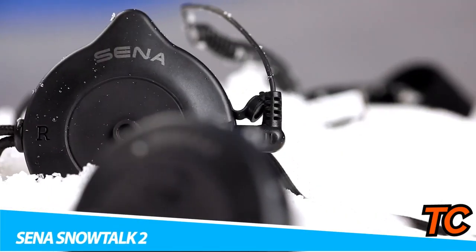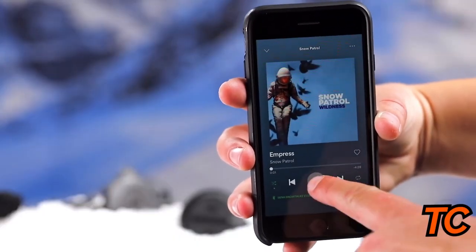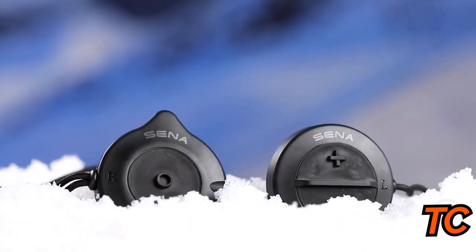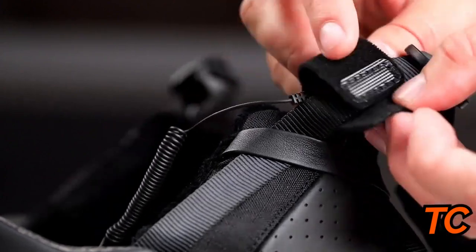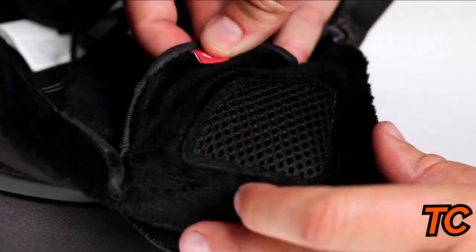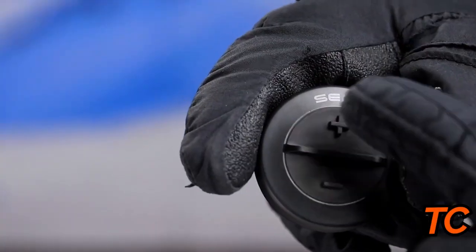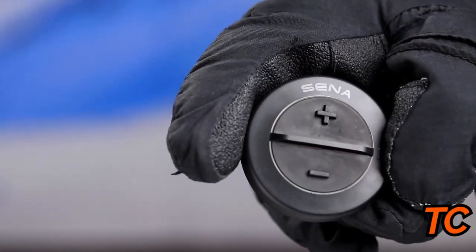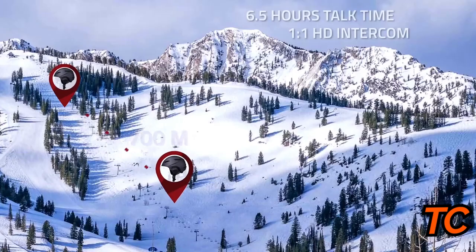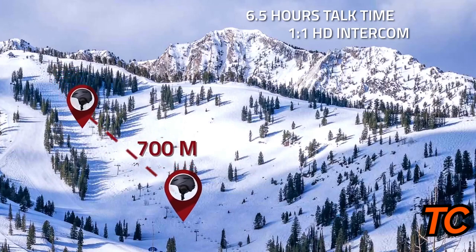The Cina Snow Talk 2 Bluetooth snow helmet headset lets you chat with friends and stay aware of their location on the mountain. Install it easily in the airpod of your snowboard or ski helmet, and you'll have up to 6.5 hours of talk time. Its built-in microphone and intercom can communicate with up to four other people via Bluetooth. You can also use it for music playback by pairing with your smartphone to listen to music and take calls. With a working distance of up to 700 meters, it keeps you connected even when someone's on the bunny hills and you're on the black diamond.